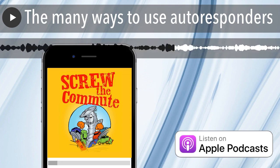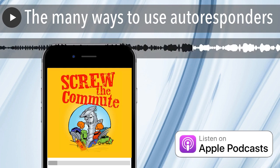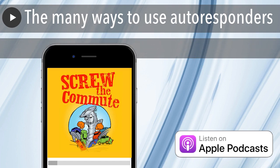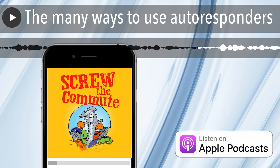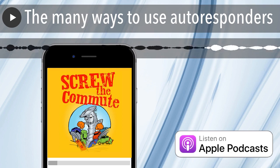Another thing you can do with autoresponders is e-courses, either free or paid. I think I have a whole episode on this — Larry will maybe put it in the show notes. E-courses are delivered once a day or once a week. I usually do free e-courses once a day because the people are hot, so you want to keep after them. If it's a paid e-course with homework in between each part, then once a week makes sense. It's all delivered automatically, and the course content can be in the actual email itself.